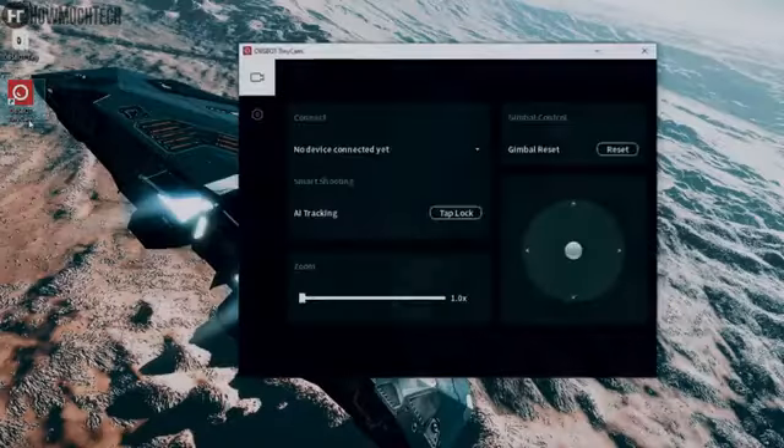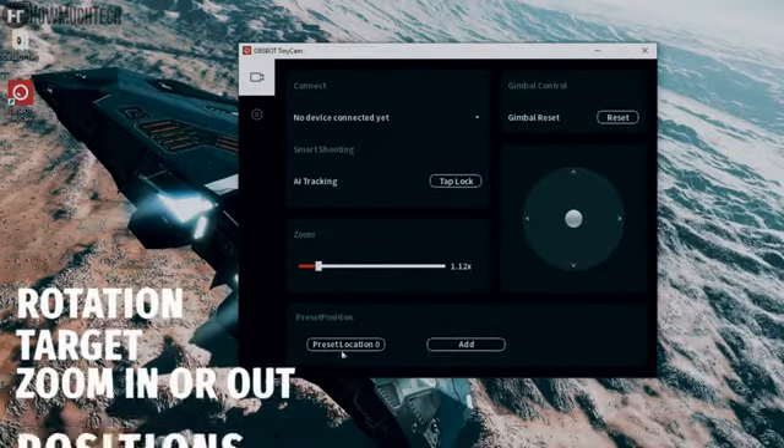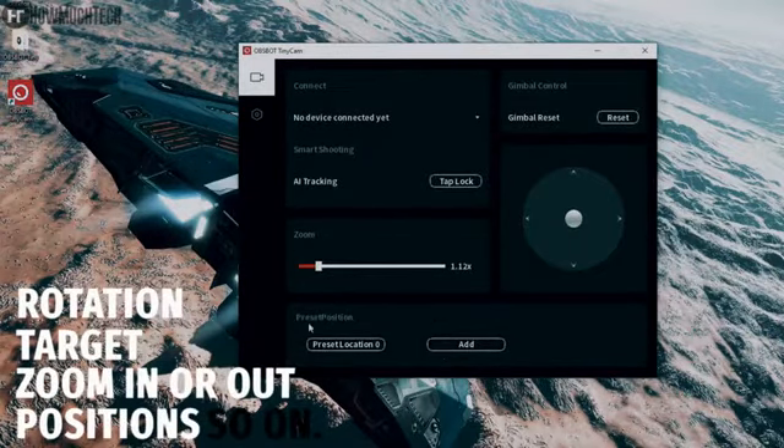The OBS Bot provides computer software which can do some basic controls, such as adjusting the rotation of the gimbal, selecting or unlocking a target, zooming in or out, setting preset positions, and so on.